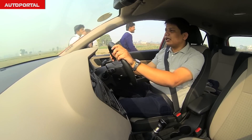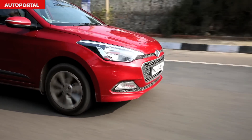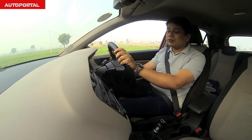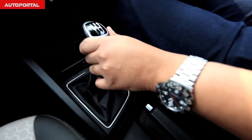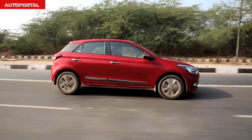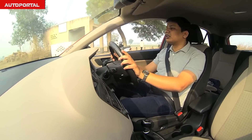The Hyundai Elite i20 has a bigger engine than the one on the Baleno — a 1.4-litre diesel which develops about 89 bhp of power. In that sense, it has the advantage over the Baleno in outright power. Another area where the i20 has the advantage is its six-speed gearbox, compared to the five-speed on the Baleno, which means that when driving on the highway this car has greater flexibility and the engine remains a lot more refined than the one on the Baleno.